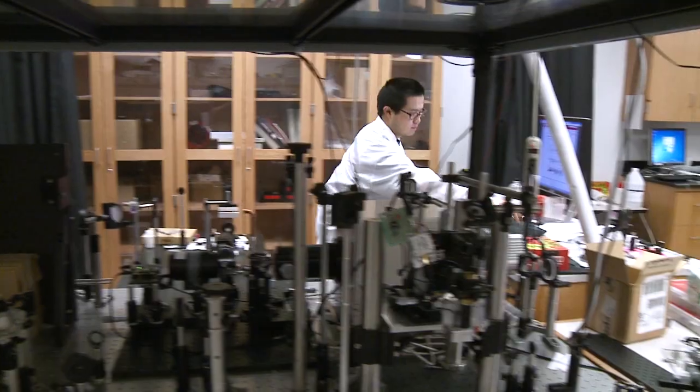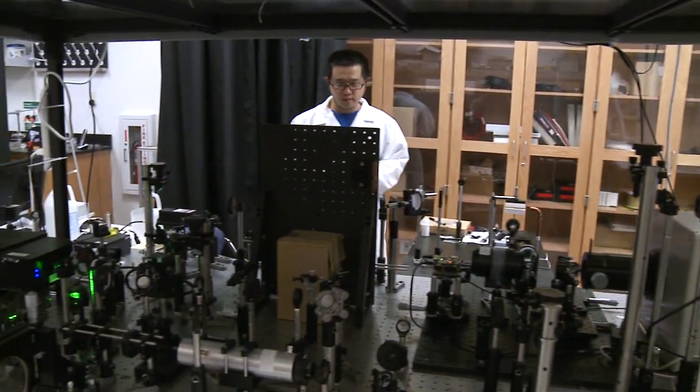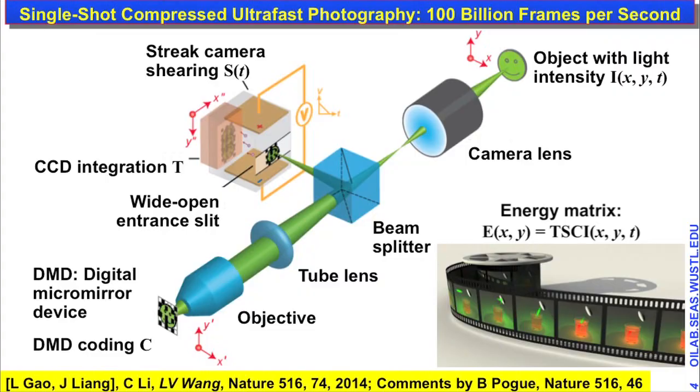Again, that's the fastest phenomenon in the world. Wang and his colleagues are able to capture the images using a technique developed in this lab called compressed ultra fast photography.